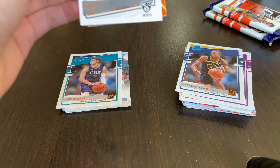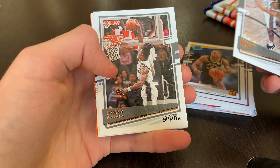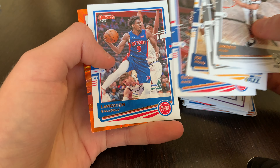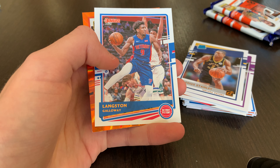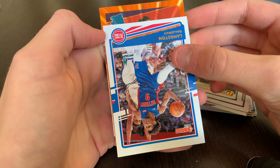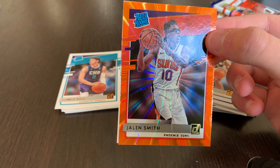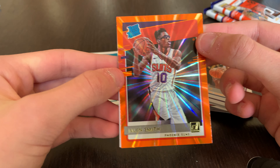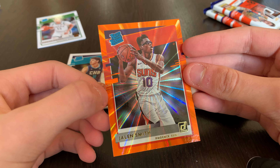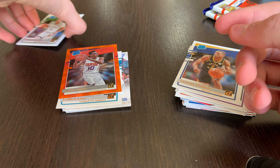Another orange laser in this one. Jarrett Allen, Lonnie Walker, Joe Ingles, Thon Maker, Langston Galloway now with the Suns. The orange laser is going to be Jalen Smith rookie — not bad. The colors look really cool with the Suns orange and the orange laser. I'll take that for sure.